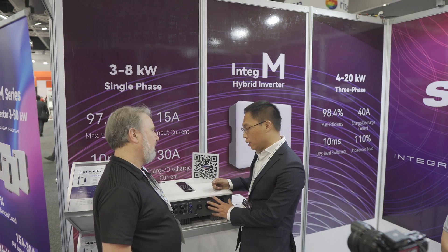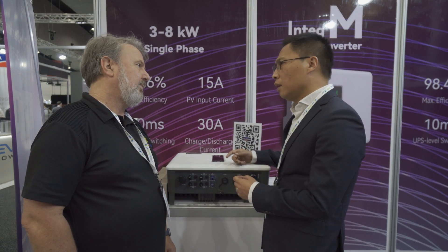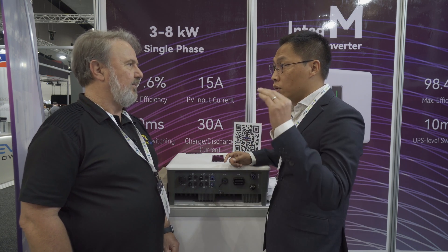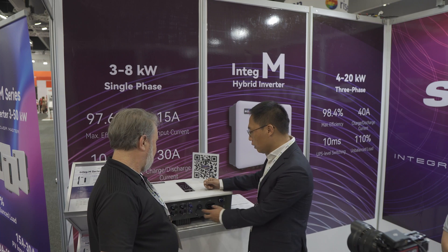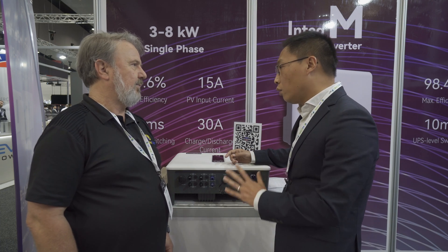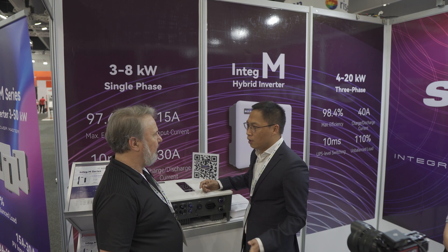A big feature of this hybrid inverter is that you can take full power on the battery port — 30 amps. It's compatible with almost all the solar panels used in Australia for rooftop applications, with very high DC input power. And it works very well with the most popular batteries on the market, so no worries about compatibility with solar panels or batteries.